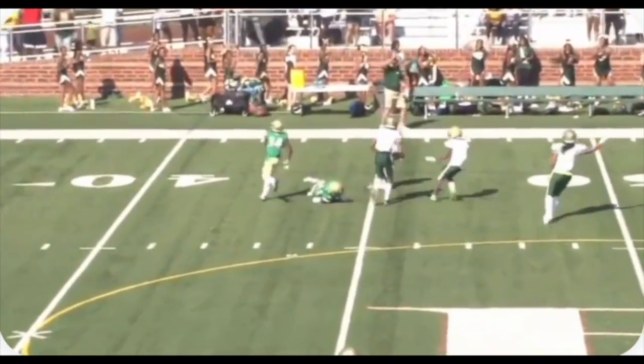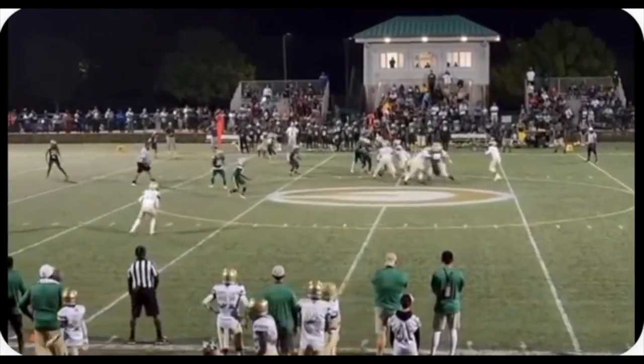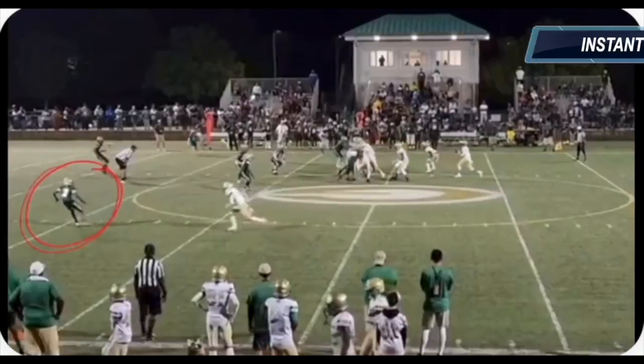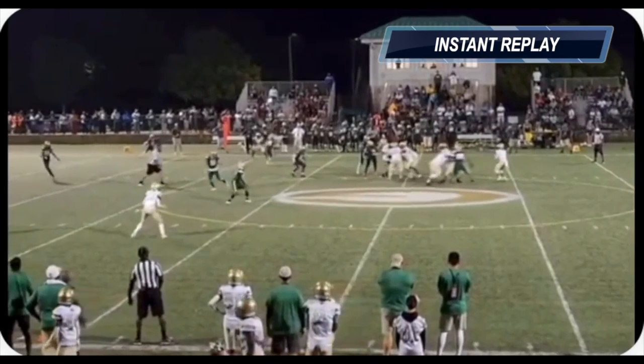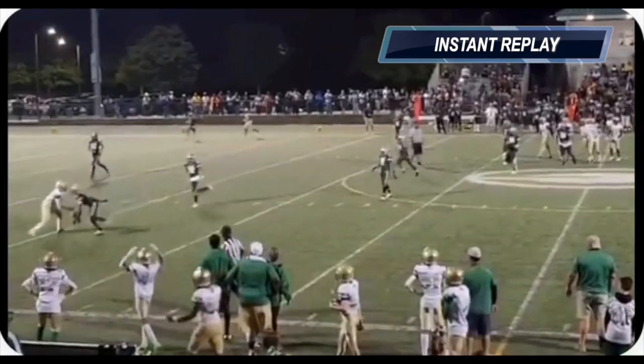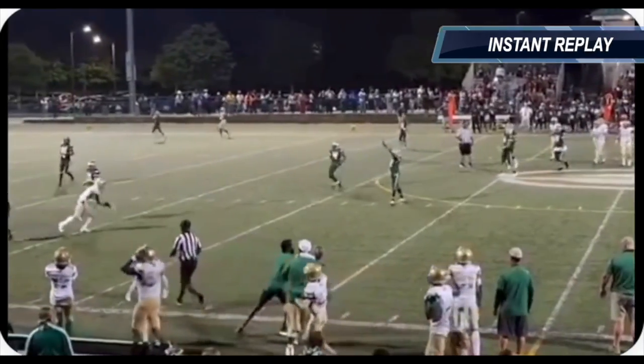Here we go right here, great PBU here. I did an instant replay on here, I definitely want to talk about this play. Great play here by Riley, but let's slow it down. This is going to be a double move. He plays it perfectly, he sees it, plays the ball again, and gets a PBU. Incredible play there from Riley.